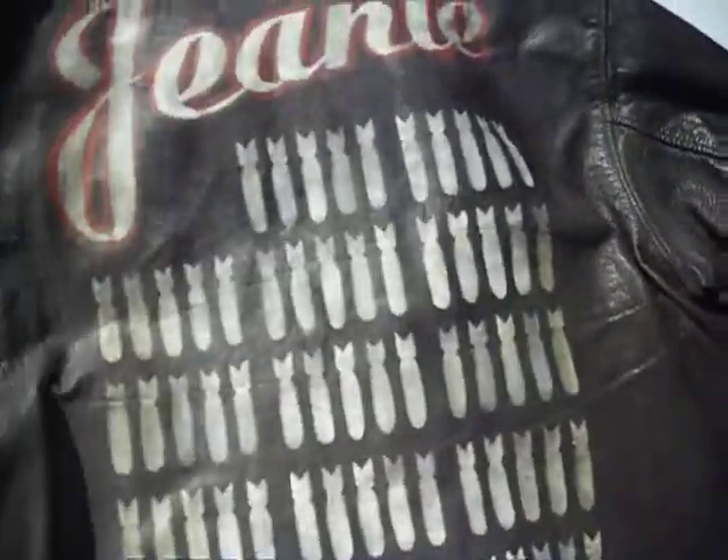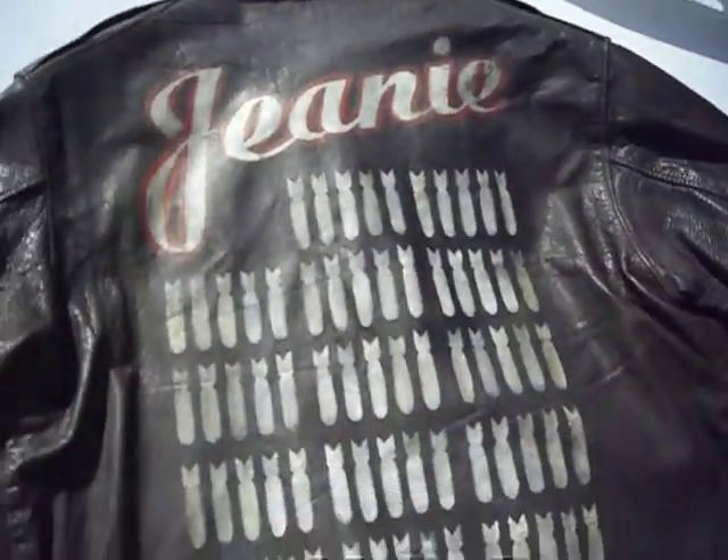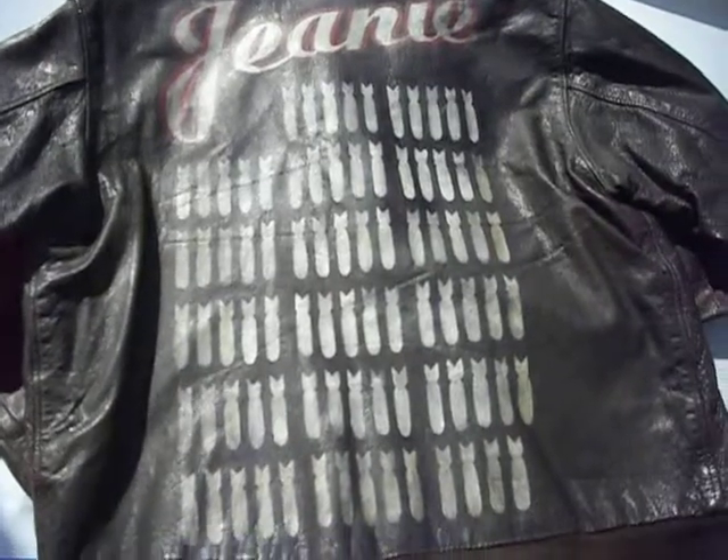The nose art of a B26 Marauder, with 84 missions.